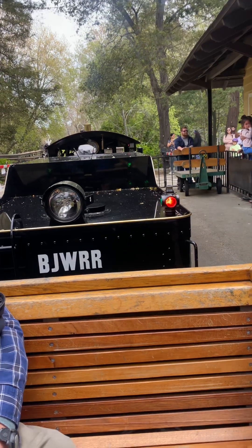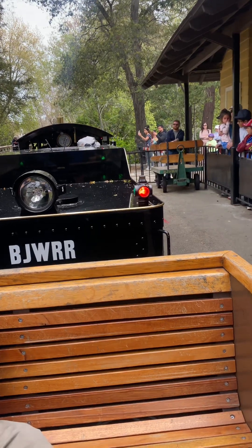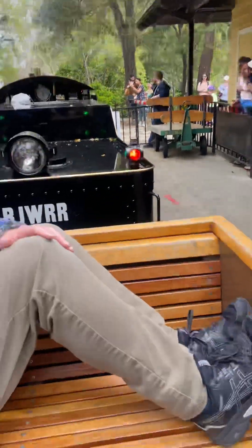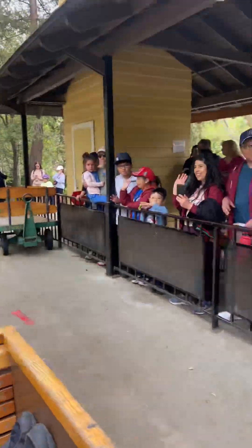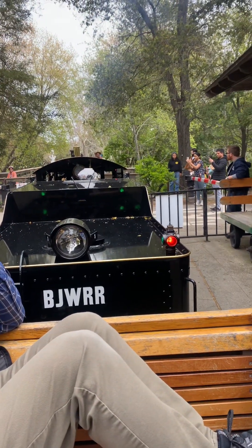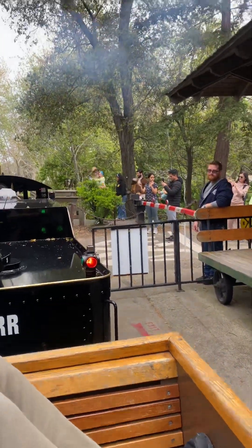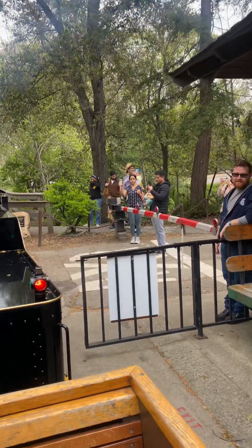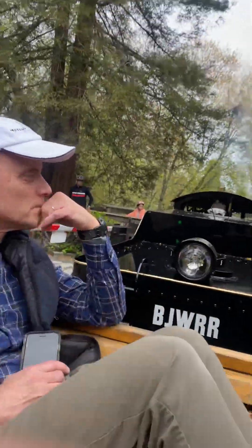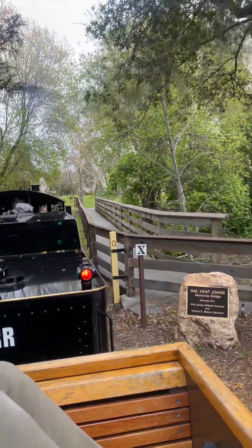This is number five at Los Gatos. We're going over a creek right here.